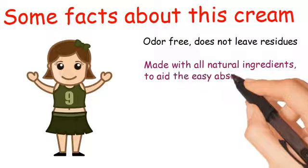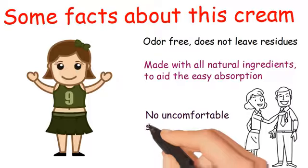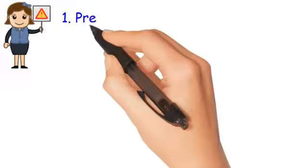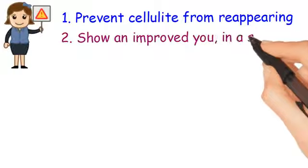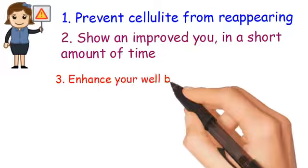To aid easy absorption, both men and women will benefit. No uncomfortable sensations. When used properly, it will: 1. Prevent cellulite from reappearing. 2. Show an improved you in a short amount of time. 3. Enhance your well-being.